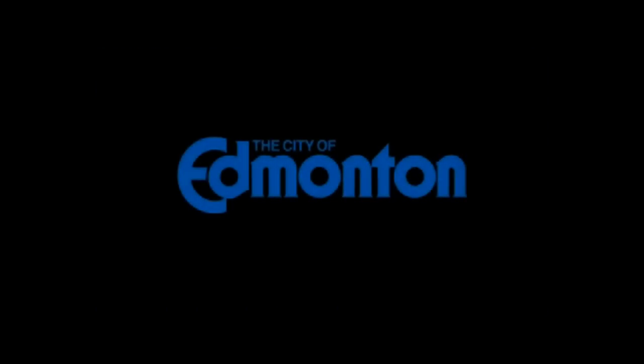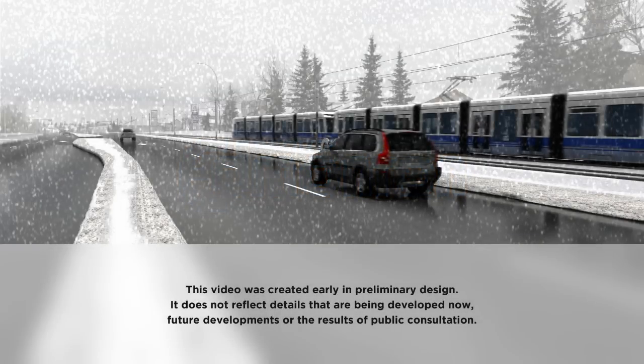This video was created early in preliminary design. It does not reflect details that are being developed now, future developments, or the results of public consultation.